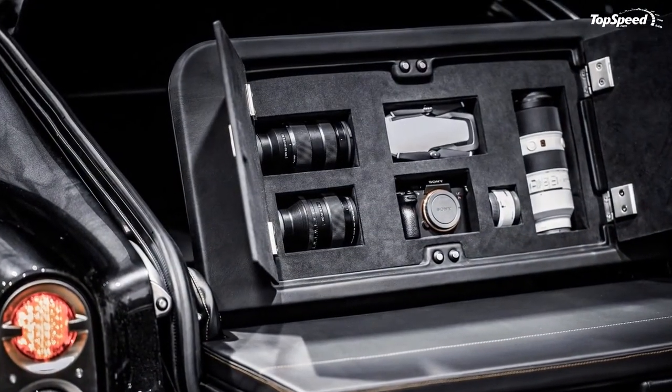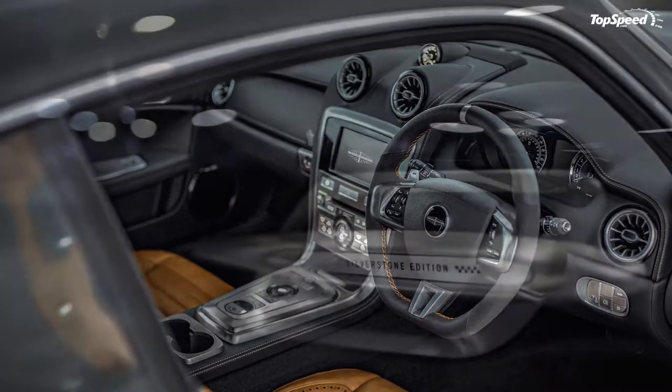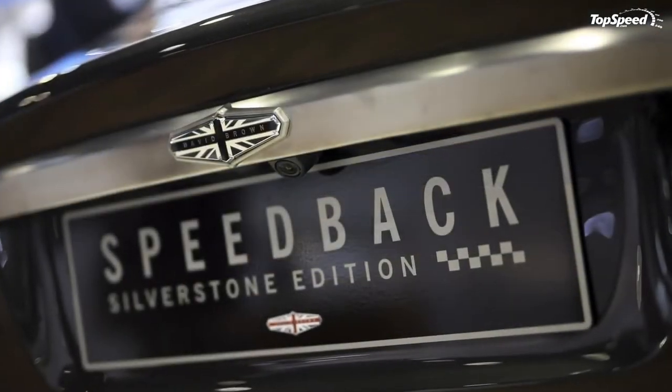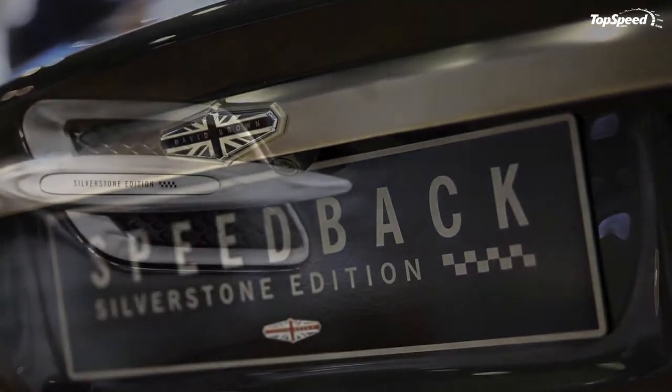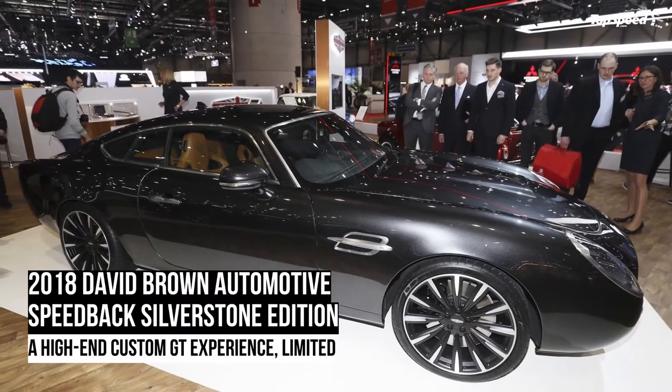Power is sent exclusively to the rear axle, just as it should on a traditional GT model. Properly motivated, the David Brown Automotive Speedback Silverstone Edition can hit 60 miles per hour in a scant 4.2 seconds and will go on to achieve a top speed of 155 miles per hour.